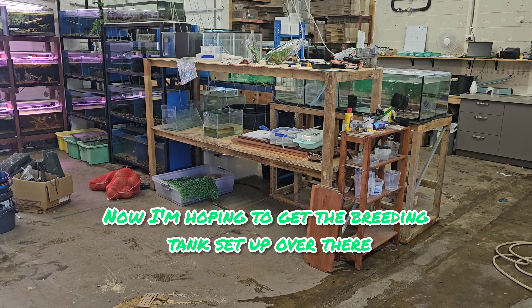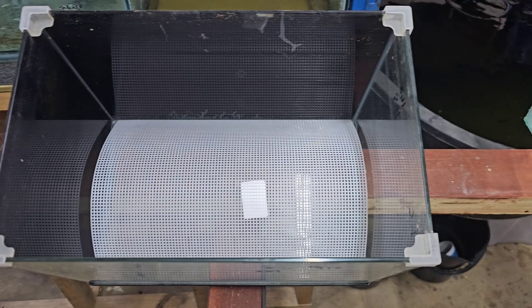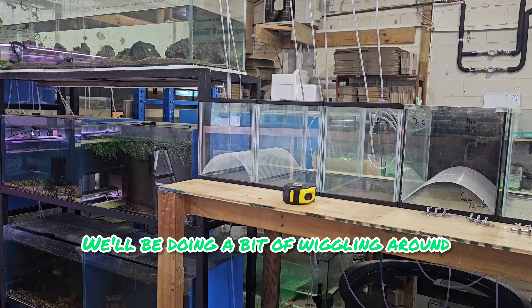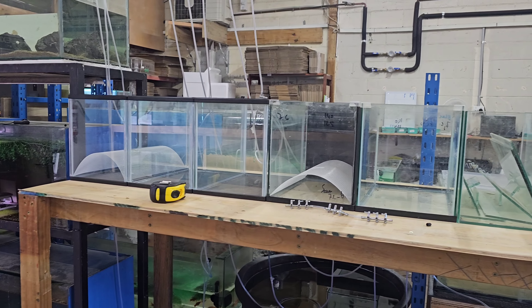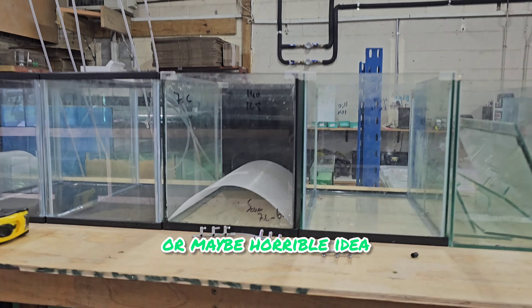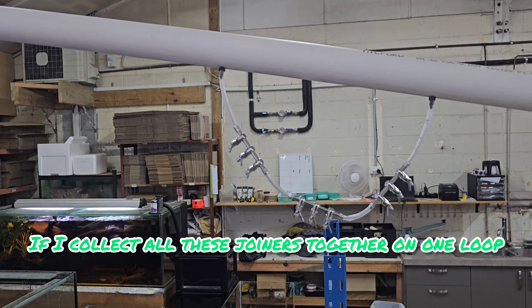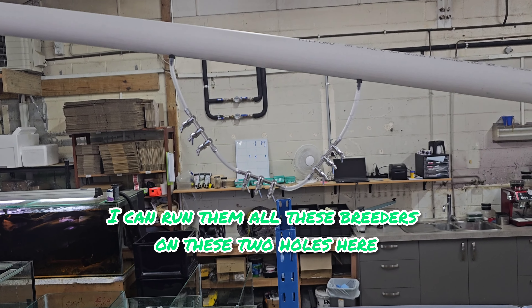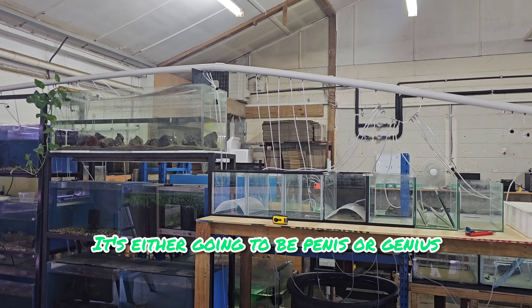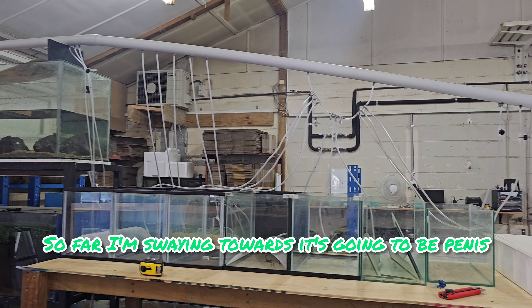I'm hoping to get the breeding tanks set up over there. Unfortunately the mesh doesn't fit perfectly in this size tank unlike the other ones, so we'll be using these ones and doing a bit of wiggling around. Should be able to get seven or eight tanks along here. Then I came up with this magic — or maybe horrible — idea: if I collect all the joiners together on one loop, I can run all these breeders on these two holes here and not drill any extra holes.